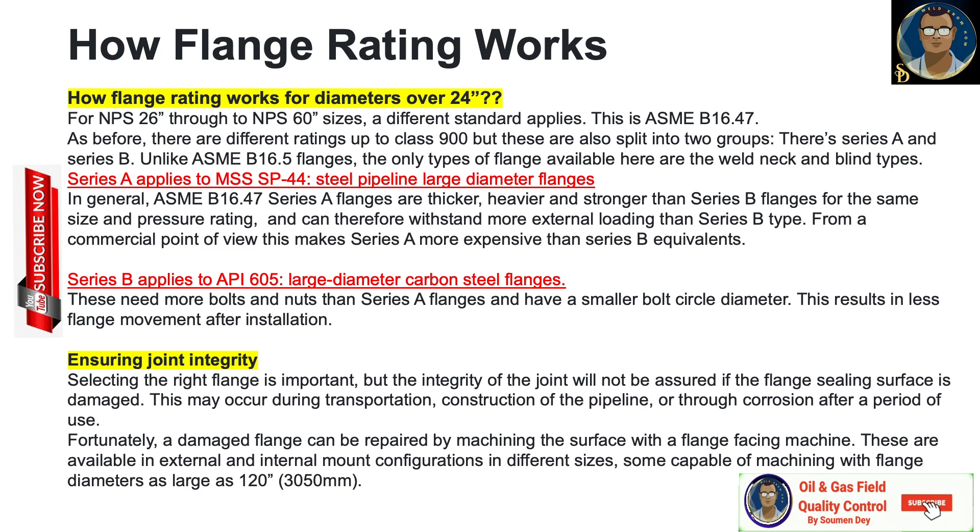The only types of flange available under B16.47 are weld neck and blind types. Series A applies to MSS SP-44 steel pipeline large diameter flanges. In general, ASME B16.47 Series A flanges are thicker, heavier, and stronger than Series B flanges for the same size and pressure rating, and can withstand more external loading. This makes Series A more expensive commercially. Series B applies to API 605 large diameter carbon steel flanges, which require more bolts and nuts than Series A and have a smaller bolt circle diameter, resulting in less flange movement after installation.